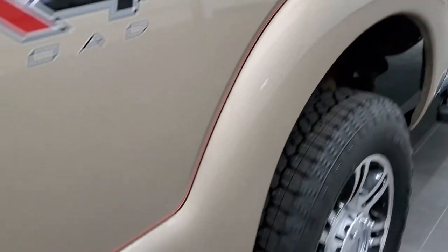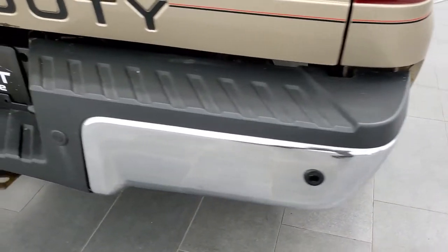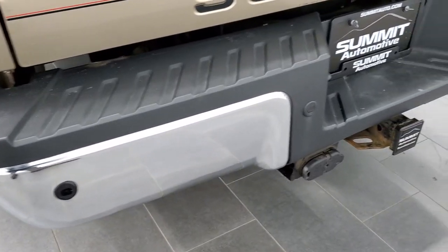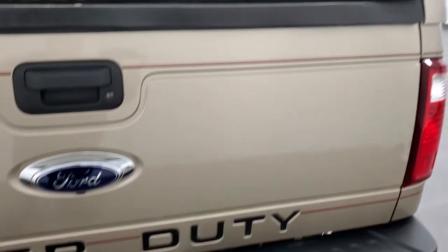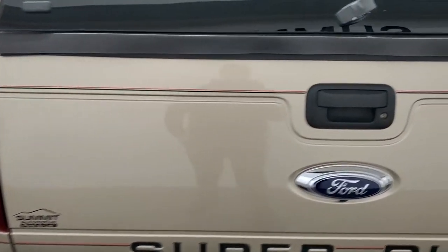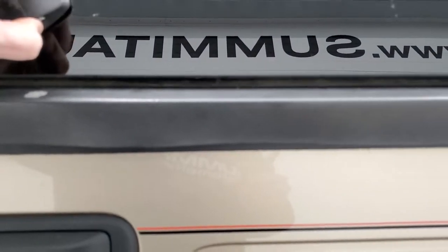You do get the chrome-tipped exhaust and chrome rockers. The bumper is in pretty nice shape and it does have the backup parking sensors. Full towing package, which includes a receiver hitch, 4-pin, and 7-pin wiring. The tailgate is in really nice shape as well — I didn't see any dents or dings on that. It does come with a Lear color match topper.